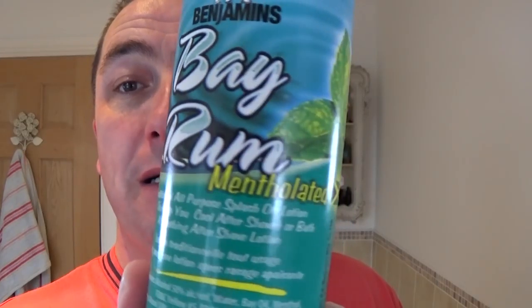For a change, I fancy — because that's quite clovey, the medicated. So I'm going to go with this. Benjamin's Bay Rum, mentholated. And this is a very, very clovey one. I like it. What do you think? Well, you want a bit? Oh, go on then. There you go. That's enough. Don't waste it.